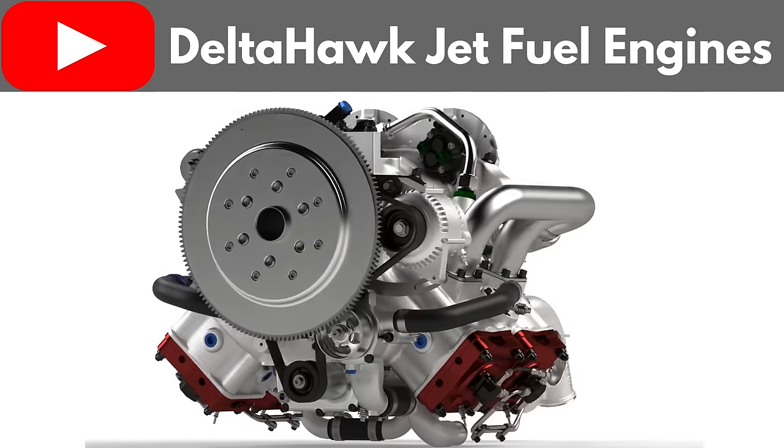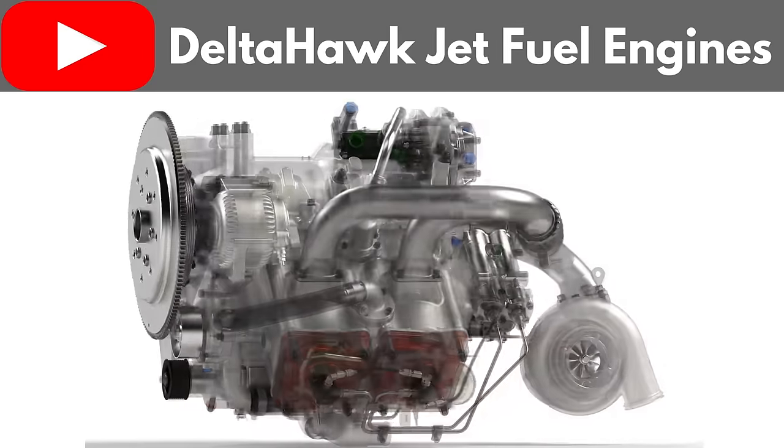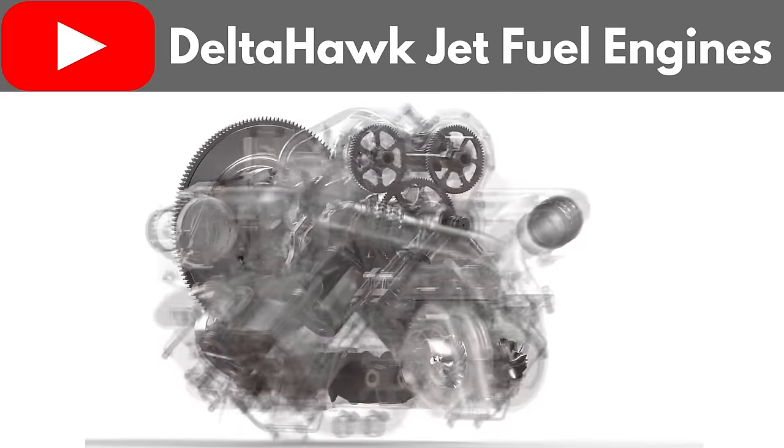I'm of course talking about the Delta Hawk V4, which has been in development for almost 25 years. But finally, the first deliveries are scheduled to happen in early 2024. So while it's not breaking news, I find this engine fascinating because at first glance, not all those characteristics I've mentioned would seem to work well together.